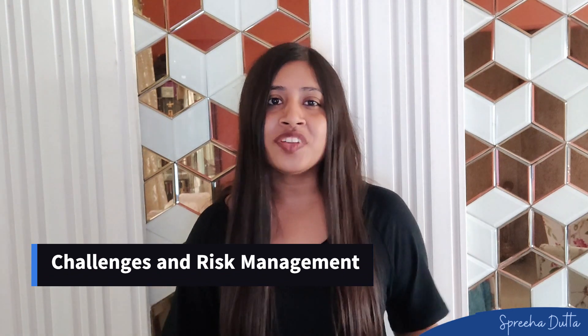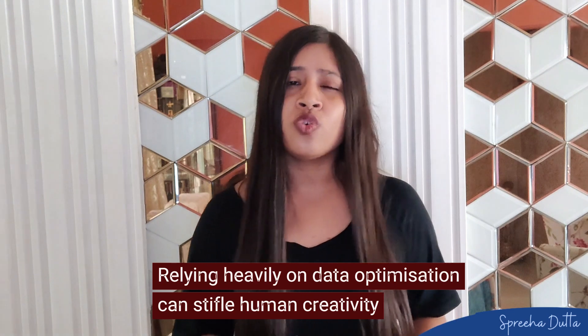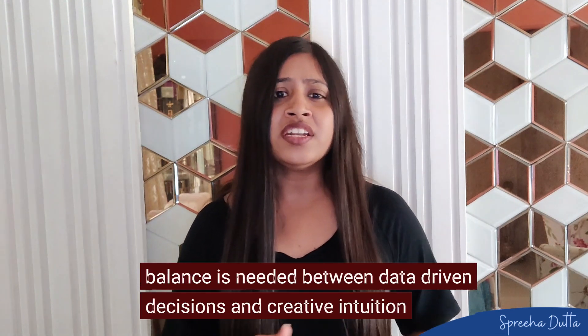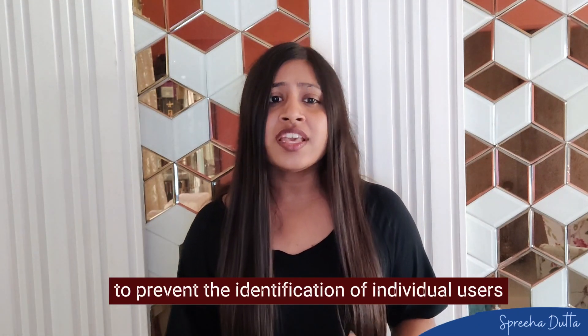Despite the benefits, Netflix's data-driven approach also presents challenges. Data privacy is a significant concern, and Netflix must ensure that it complies with global data protection regulations. Additionally, relying heavily on data can lead to over-optimization, stifling creativity and innovation. To mitigate these risks, Netflix has implemented robust data protection measures and maintains a balance between data-driven decisions and creative inclusion. For instance, Netflix uses differential privacy, a system that adds noise into data to prevent the identification of individual users, ensuring that user data remains anonymous and secure.